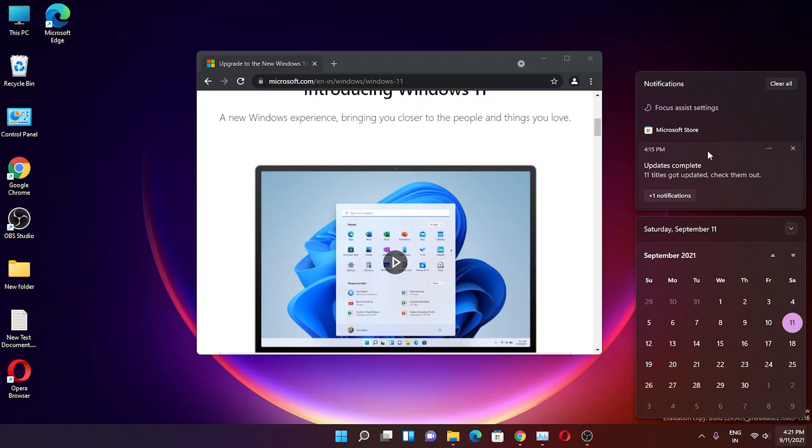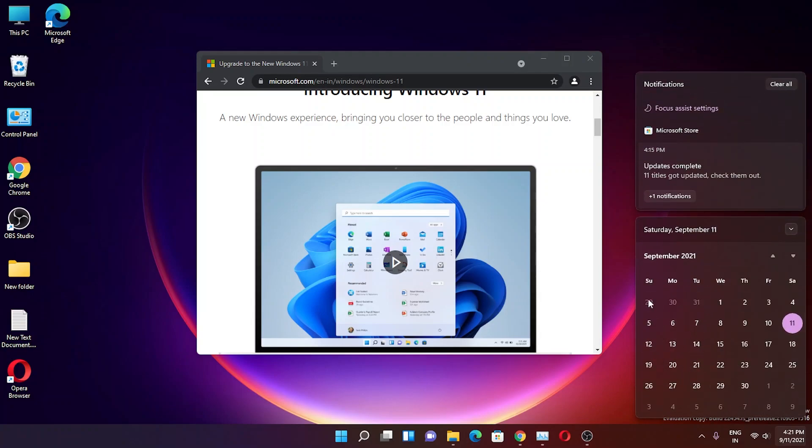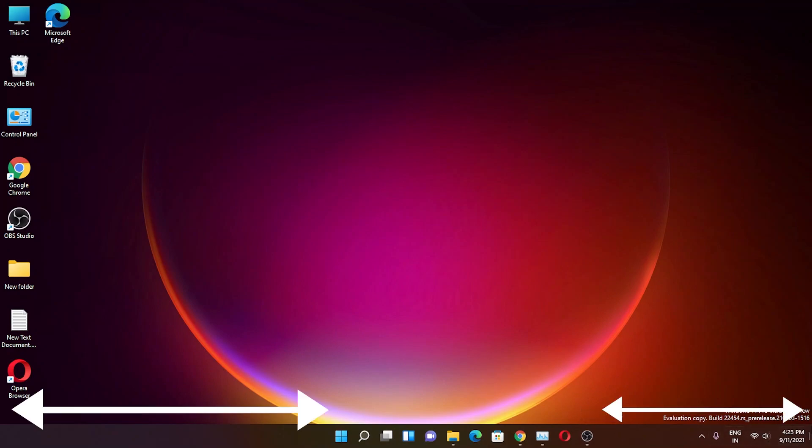You can edit the quick settings panel to add cast, keyboard layout, and project options. Clicking on the date shows notifications and a calendar. You can collapse the calendar to show just the date or expand it to show the full month with today's date highlighted in a circle. One minor issue: the taskbar icons feel slightly right-aligned — the gap to the right is noticeably smaller than the gap to the left, even in the centered layout option.